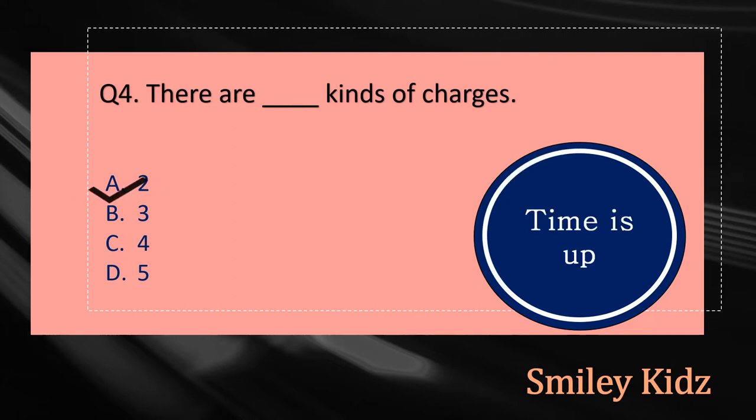Your time is up and the right answer is option A, 2. There are two kinds of charges.